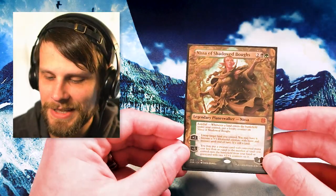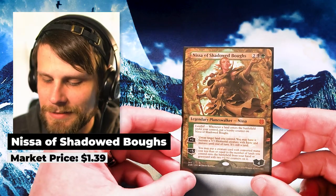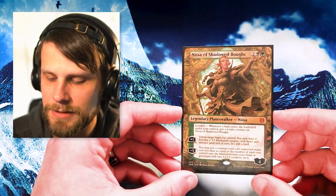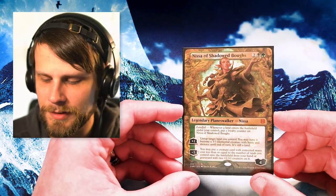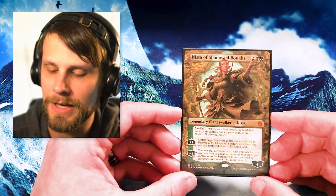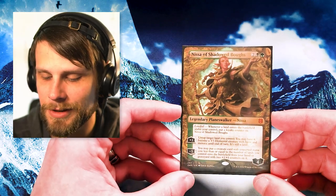Our next Planeswalker is Nissa of Shadowed Boughs from Zendikar Rising. This was a really interesting Nissa — we saw her going into black on the color pie, which is a bit different from her usual mono-green focus. This allowed some graveyard recursion with the landfall ability as well, which was really cool. The artwork is really stunning — it features Nissa just looking epic. It's not one I plan on using in mainstream decks, but for cube it's a great option, and these unique versions are all going into the cube I plan on building.